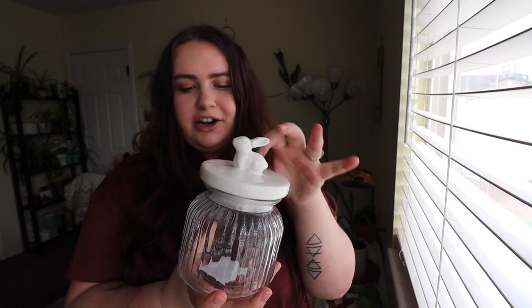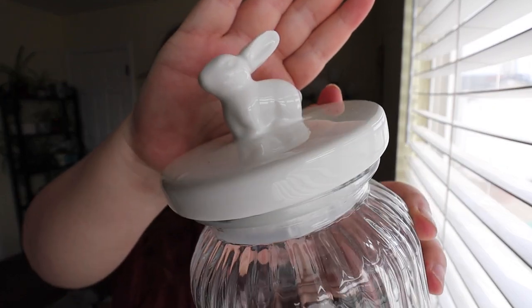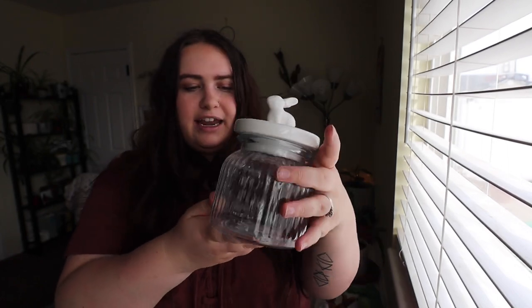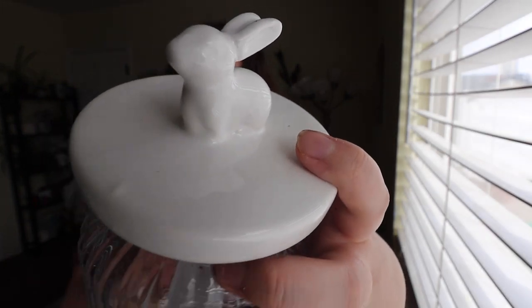The next item is this jar from Hobby Lobby — I love that they make seasonal jars. I have one from Valentine's Day with a heart on it. This one is a white bunny jar that opens up. I think white was the only color they had. It was $7.99, which is a great price for a jar this size. I'll probably put candy inside, or little carrots, or even the small eggs — it would look adorable.